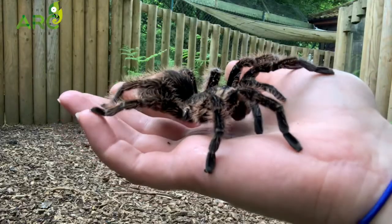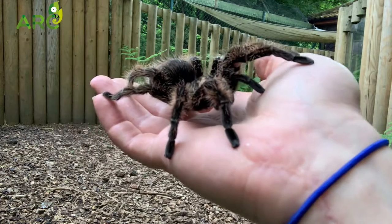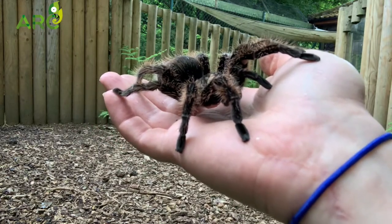Did you know that when spiders have babies, their babies are called spiderlings, or slings for short?